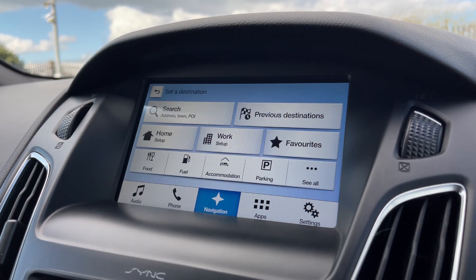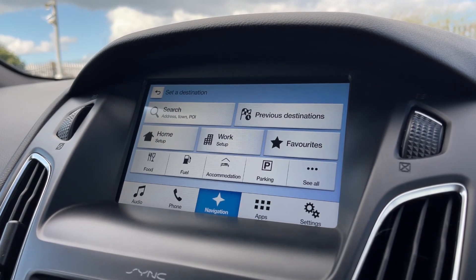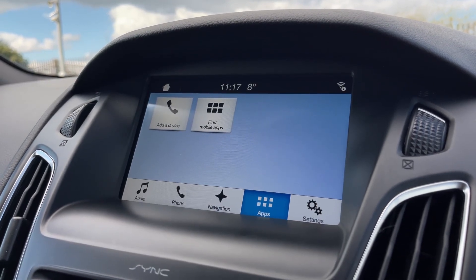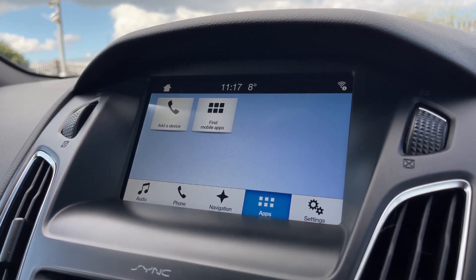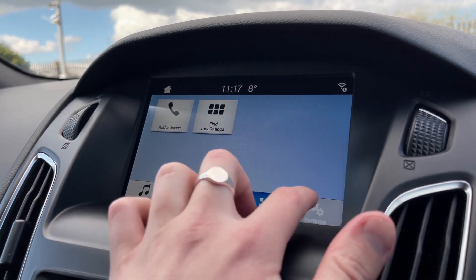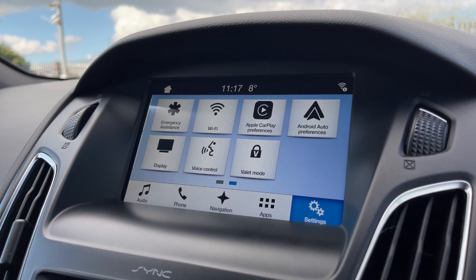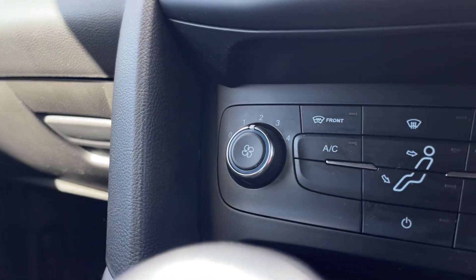You can go in and input your destination, see previous ones, and set home, work, and favorites so they're easy to bring up. You also have the mobile apps option as it does come with Apple CarPlay and Android Auto — connecting via USB allows you to use some of your smartphone's applications directly through the media screen. The last option on here is your settings, so you can customize everything to your liking, including the Android Auto and Apple CarPlay preferences.